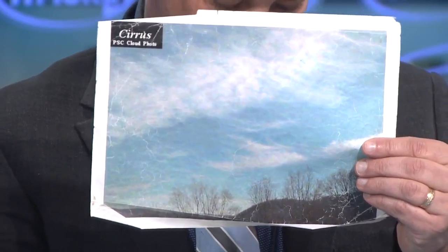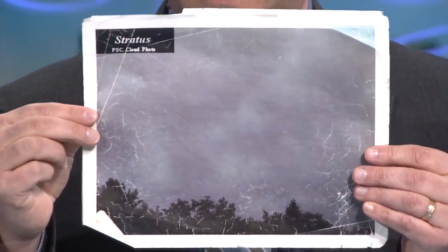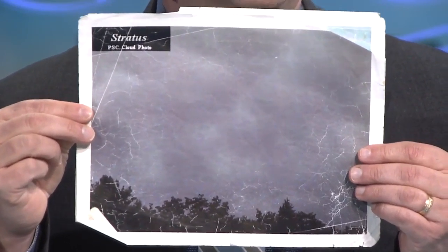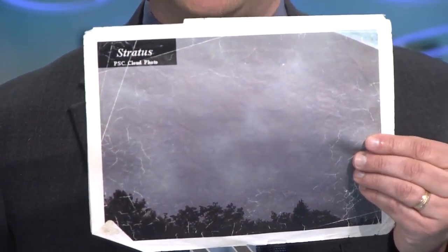A lot of people know these particular types of clouds. These are called stratus clouds. They're the lowest ones in the sky, and besides thunderstorms with those big puffy cumulus clouds, these are the kind of clouds that give you all the other different kinds of precipitation: rain, snow, fog, drizzle, mist. They're basically the yucky clouds. They're called stratus clouds.